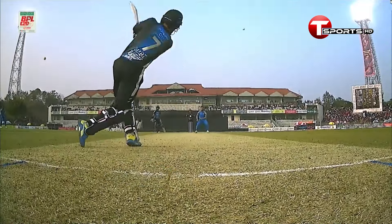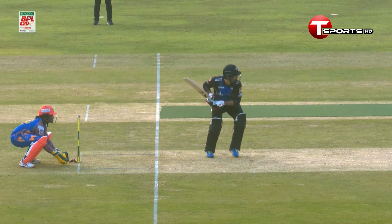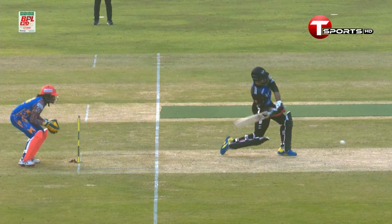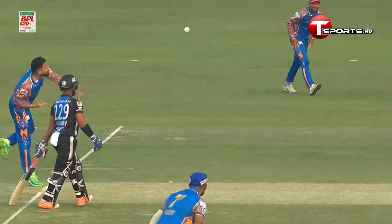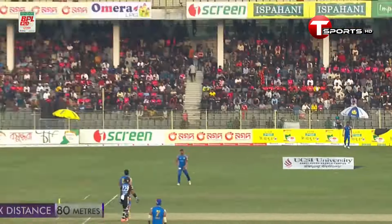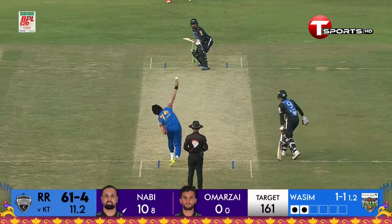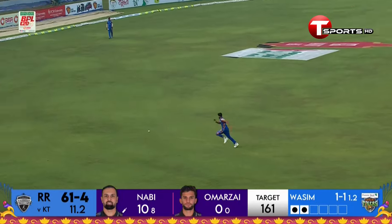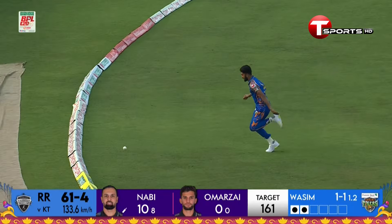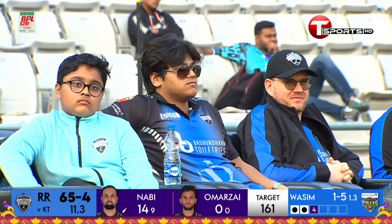He gave himself a little bit of room and then advanced down the track, got to the pitch. Look how far down he was - struck it well. He says enough is enough, I'm gonna take some chances. That was a clean hit, a really good hit. Nicely played - lovely piece of timing. The outfield is very quick, there's no stopping that. That is another gorgeous-looking shot from Mohammad Nabi for the boundary.